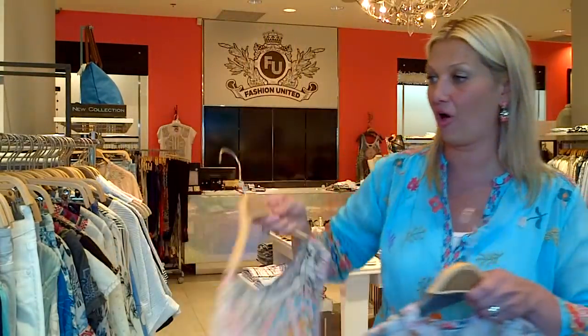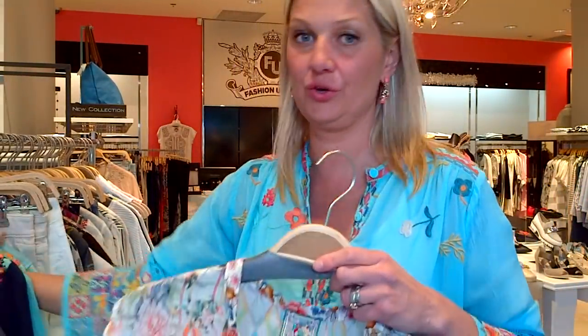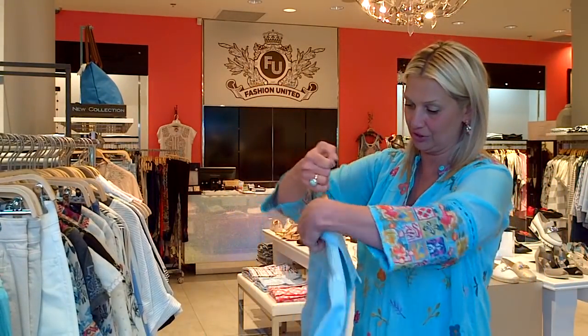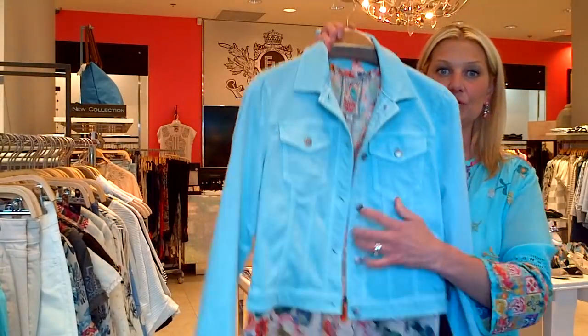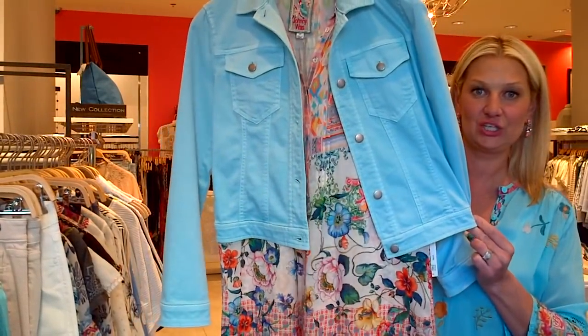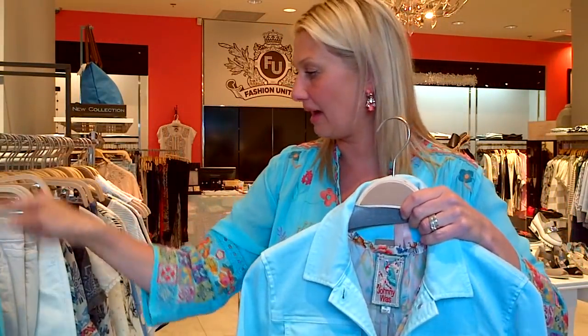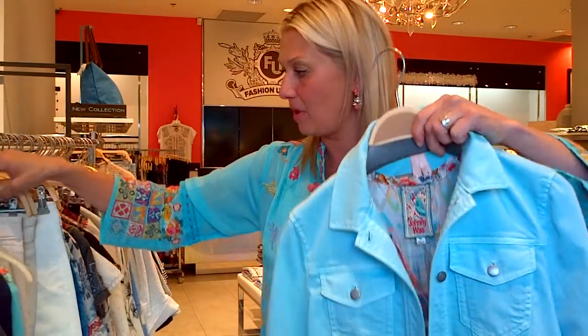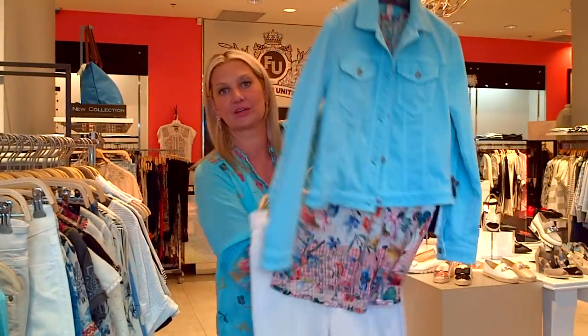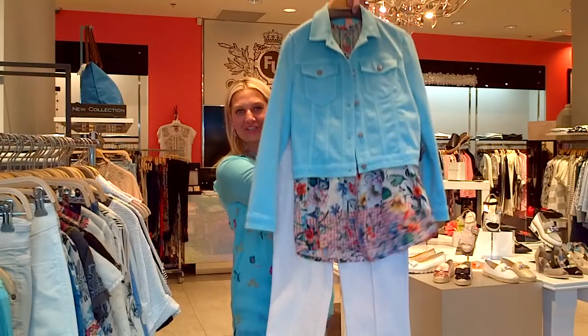I just want to show you with this Marc Kane little jacket in turquoise how cute that makes the outfit, because it's still cool in the evenings. You could do the little turquoise jean jacket with the blouse and then either white or denim, or you could do the little blush color jeans — a gorgeous little outfit.